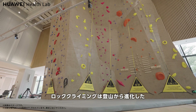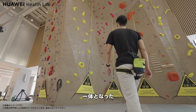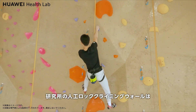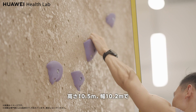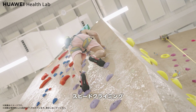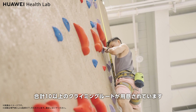Rock climbing is an extreme sport evolved from mountaineering that integrates fitness, training, entertainment, and competition. It is physically demanding, but also beautiful to watch. The rock climbing wall in the laboratory is 10.5 meters high and 10.2 meters wide, with a total climbing area of about 150 square meters. The wall has areas for speed climbing, lead climbing, and finger strength training, and more than 10 climbing routes.